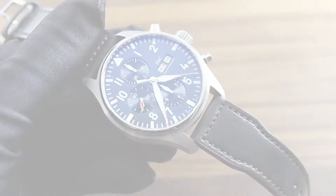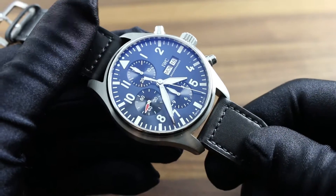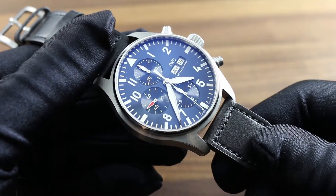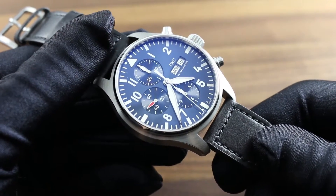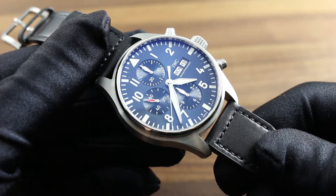Greetings, I'm Tim of Goffberg and welcome to the world of IWC. Today we're discussing the IWC Pilot's Watch Chronograph Edition La Petite Prince. You can see this stainless steel 43mm chronograph on our website, Goffberg Watches, and explore the entire 2016 IWC Pilot's Watch catalog.